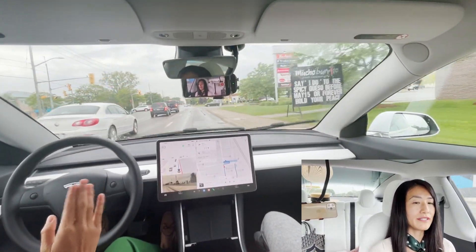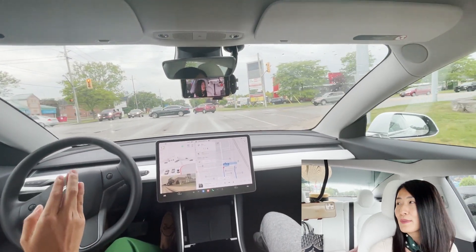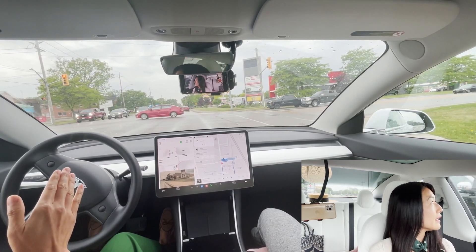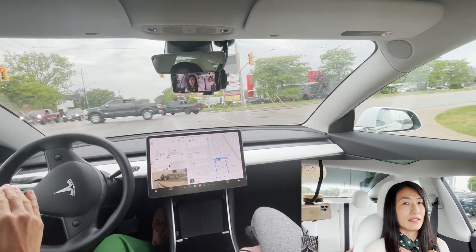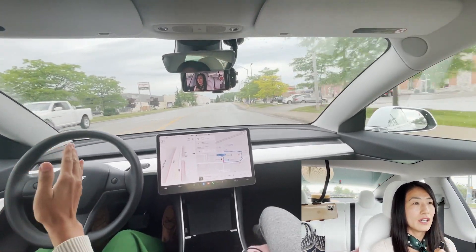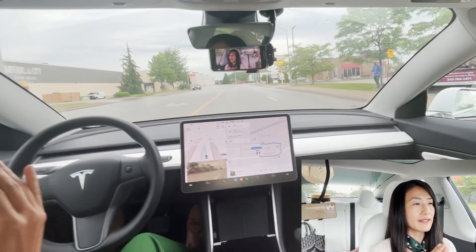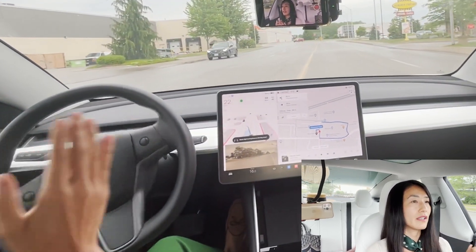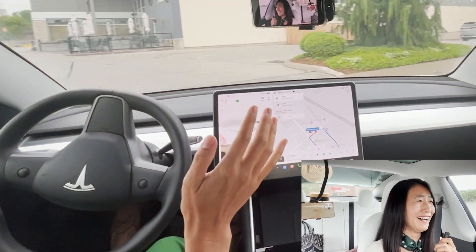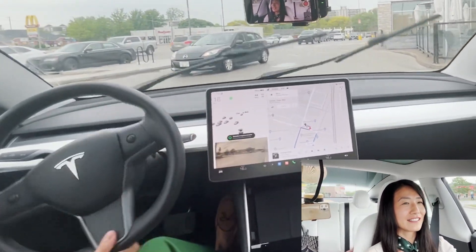All the FSD had to do was make a left turn and it was pretty clear it could go right away. It could wait for that truck to go over and then make the turn — it was pretty clear. I don't know why it was hesitating and not making that turn. Just do it!